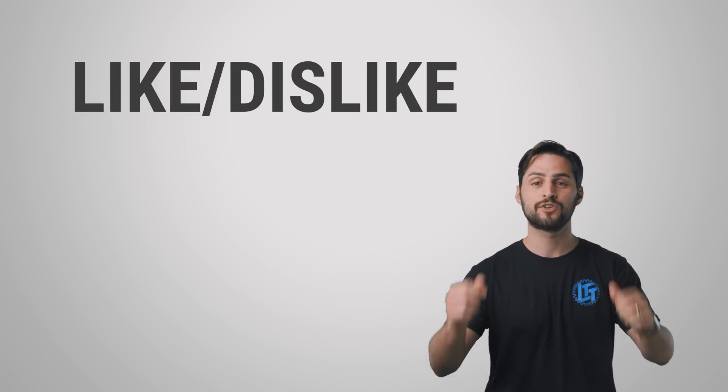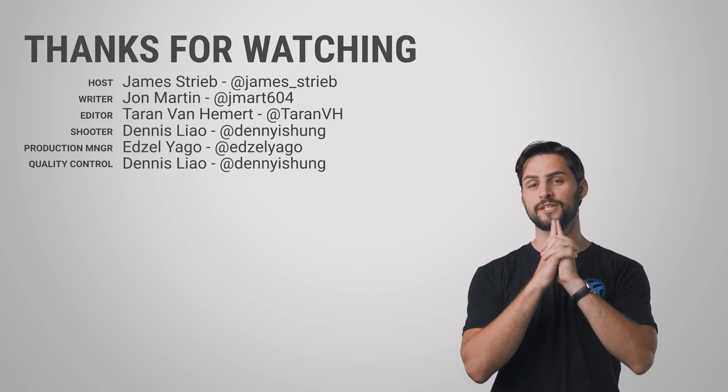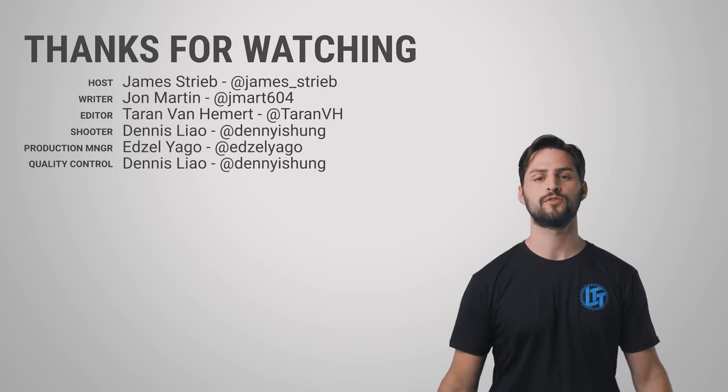Thanks for watching. Be sure to like this video, subscribe to the channel, and hit us up in the comments with suggestions for future videos.